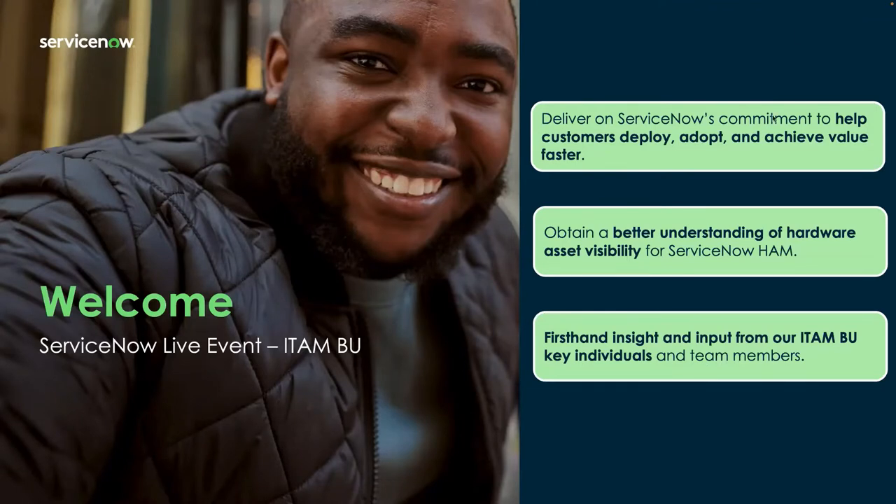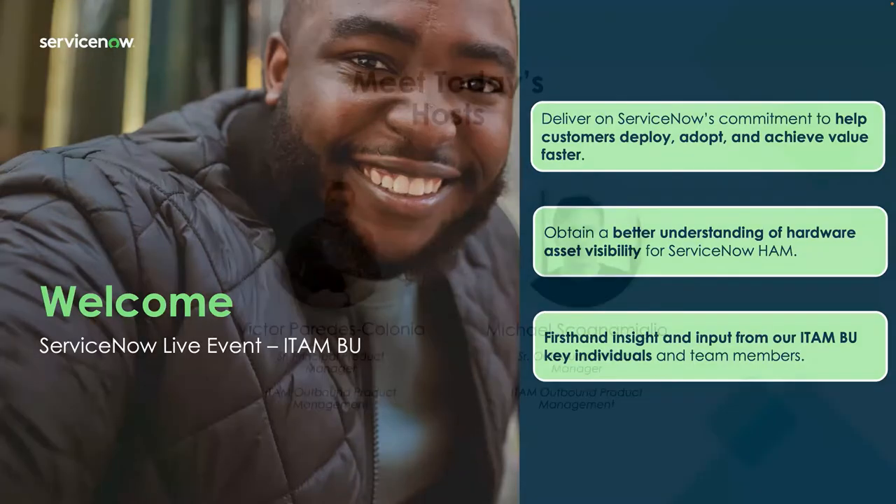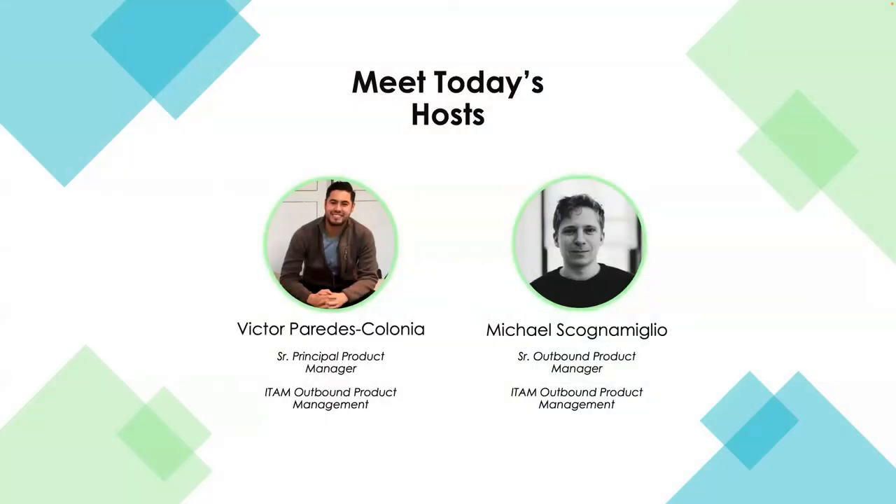A big warm welcome to everybody. This is our commitment to you as the customer to help you deploy, adopt, and achieve value faster with your investments in ServiceNow. With hardware asset management, we're going to focus on asset visibility — what does it mean when we talk about end-to-end visibility? I've brought on some folks from the BU. Michael and I are part of the outbound product management team.